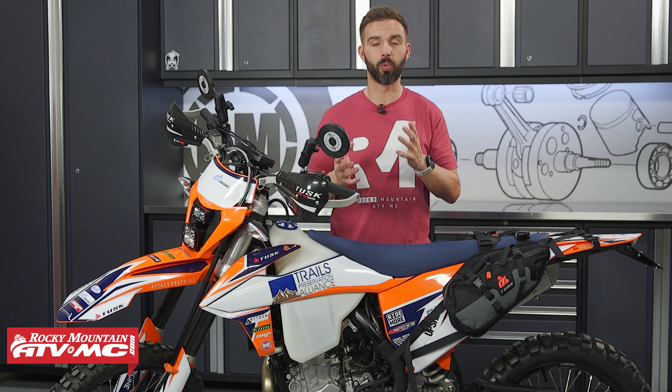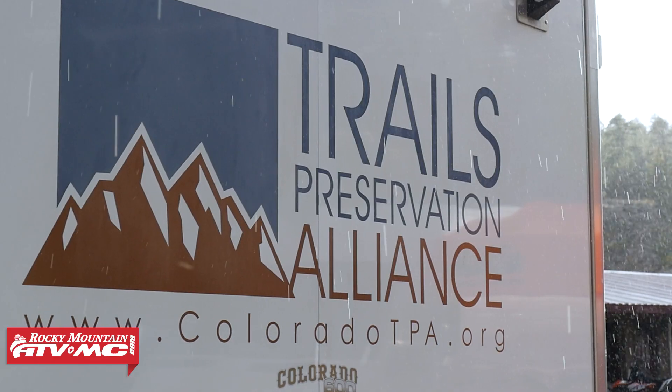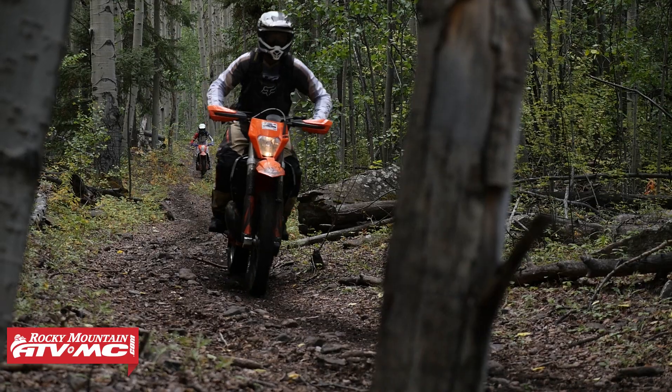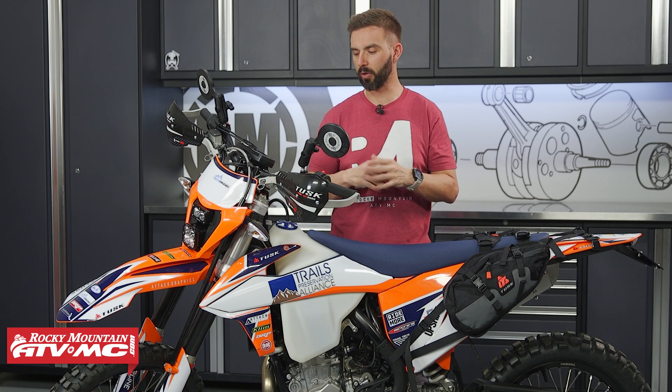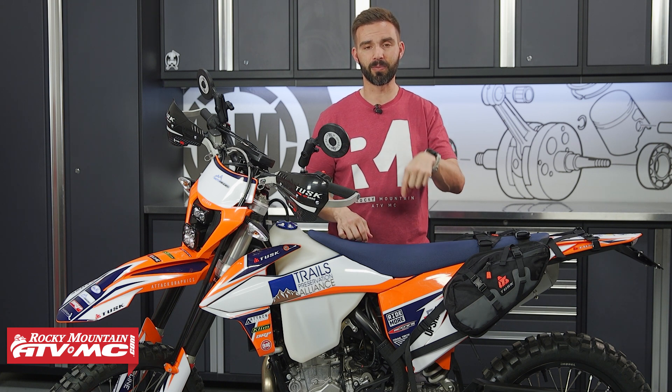Hey, what's going on everybody? Chase here, and I am with this beautiful 2022 KTM 500 EXCF Special Edition. This is the bike that the Trails Preservation Alliance has given away to one lucky winner. If you're not too familiar with the TPA, they're an awesome non-profit organization. They work with the Forest Service and the BLM to fight to keep public lands open so we can go out there and ride trails. They're giving this bike away to one lucky winner — to learn how you can enter to win, just click the link in the description of this video.